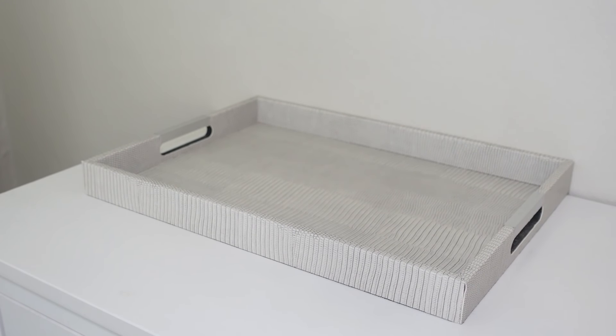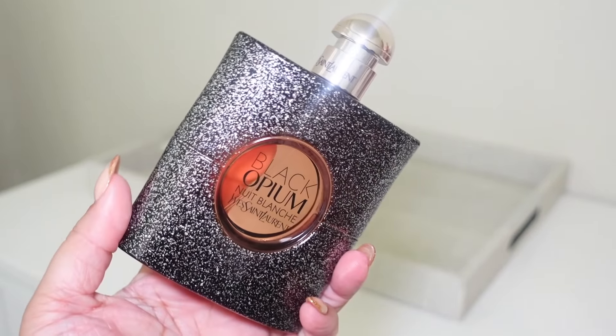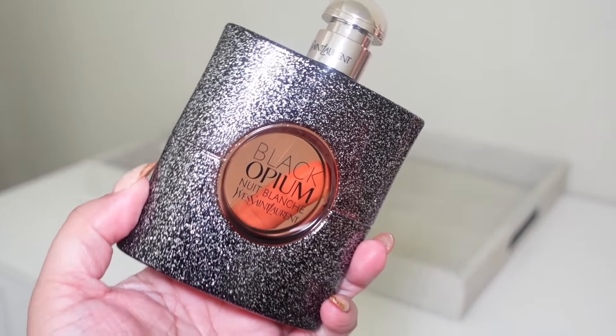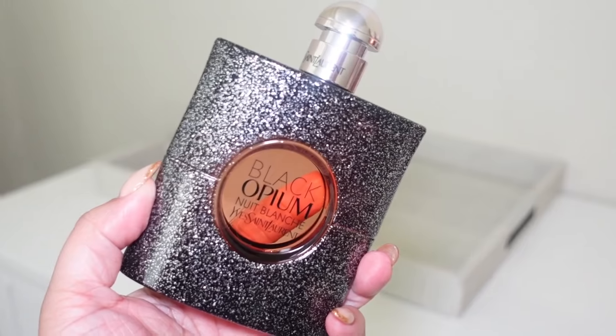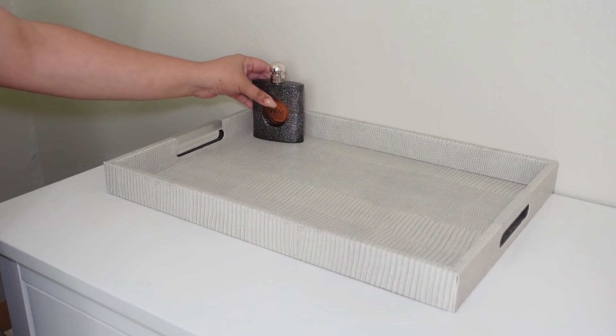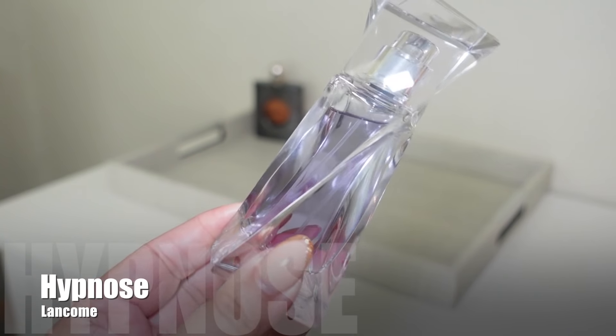Alright, let's get started! I already chose my fragrances ahead of filming. It's a very colorful, fun tray for February — a mix of cozy fragrances and spring florals, like a transition into spring. The first fragrance I'm putting on the tray is Black Opium Nuit Blanche. I pulled this one out when I reviewed Black Opium Elicit Green, took a sniff, and it just made me want to wear it, so I'm having it out for February.